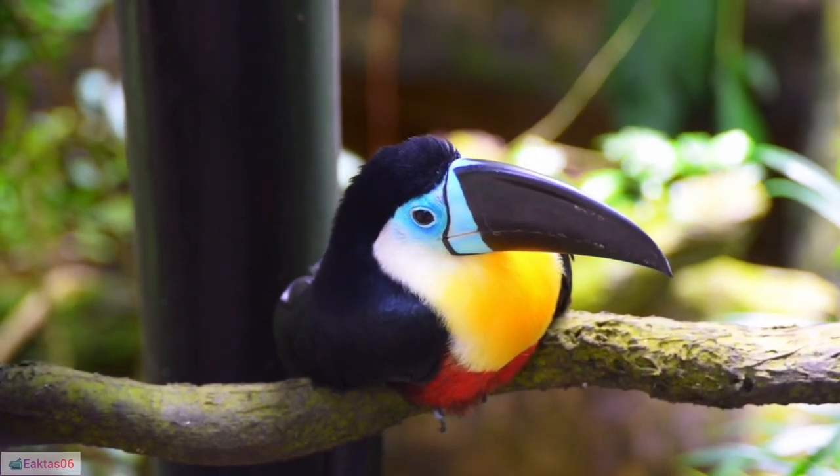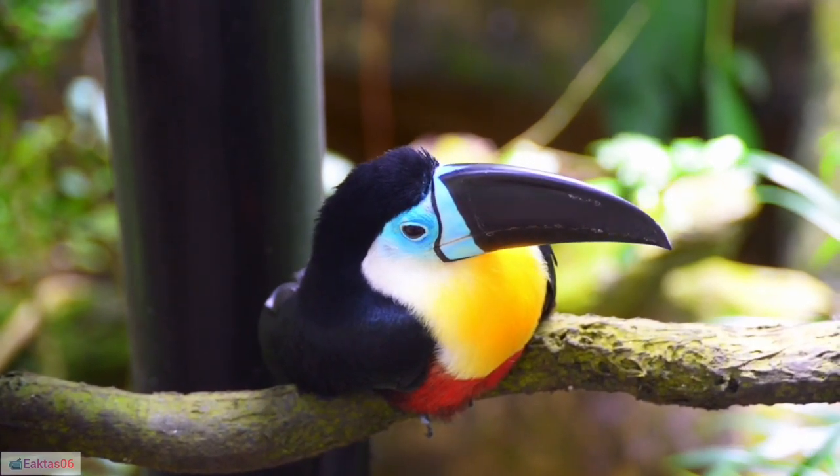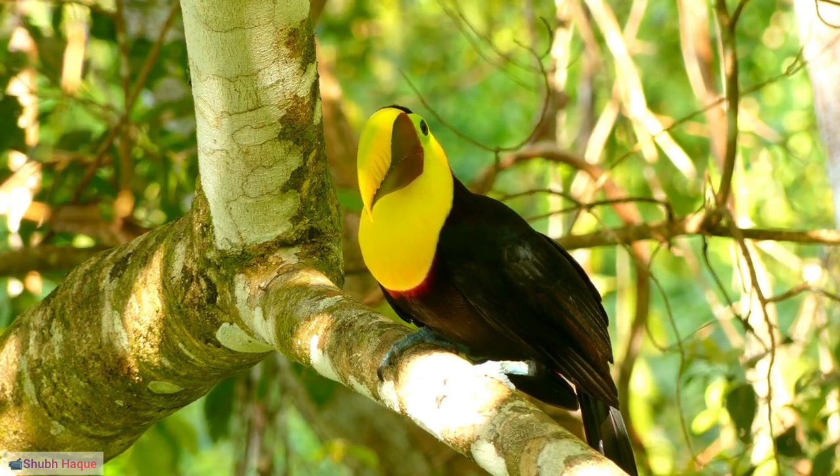2. Toco toucan, Ramphastos toco: Known for its iconic large orange bill with a black base, the Toco toucan is the largest toucan species.